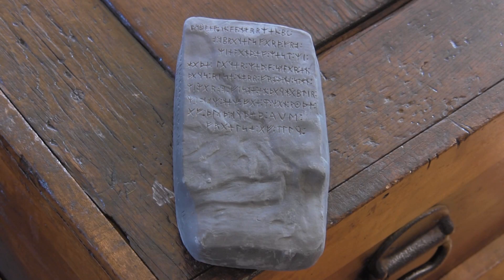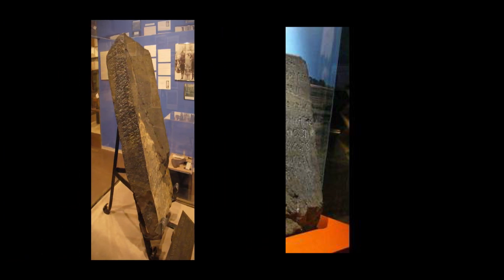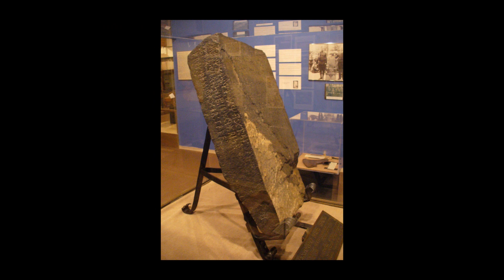Howard shows a small model of the stone. The actual stone is about three feet high, about 18 inches wide, and about eight inches thick — so it's around 200 pounds, quite heavy. You can find the stone itself today in the museum in Alexandria, Minnesota, called the Kensington Runestone Museum.